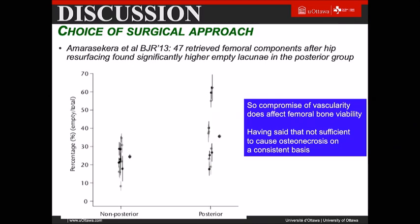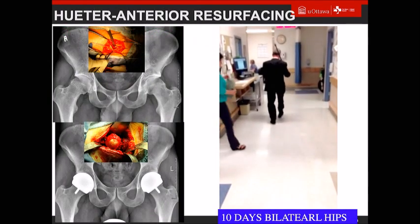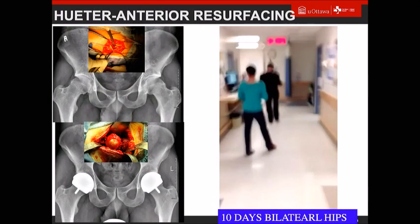Is the choice of surgical approach important? Damien did a nice paper with Pat Campbell looking at retrieved femoral heads, and you can definitely see that with the anterior-based approach or non-posterior approach you have less damage to the femoral head vascularity. Not all these cases reached osteonecrosis, but certainly long-term, I think the more viable cells you have, the better it is for that implant.